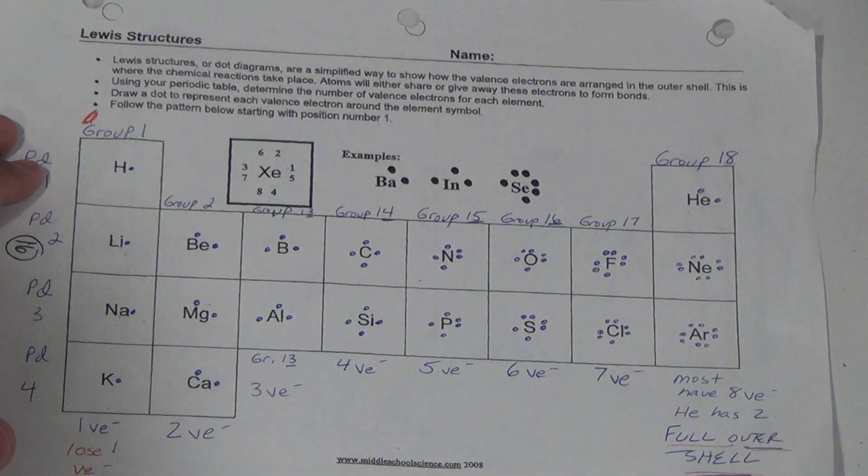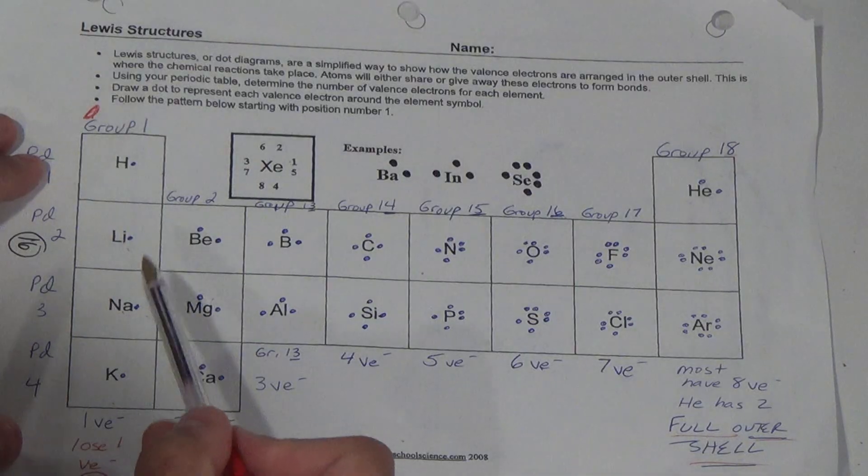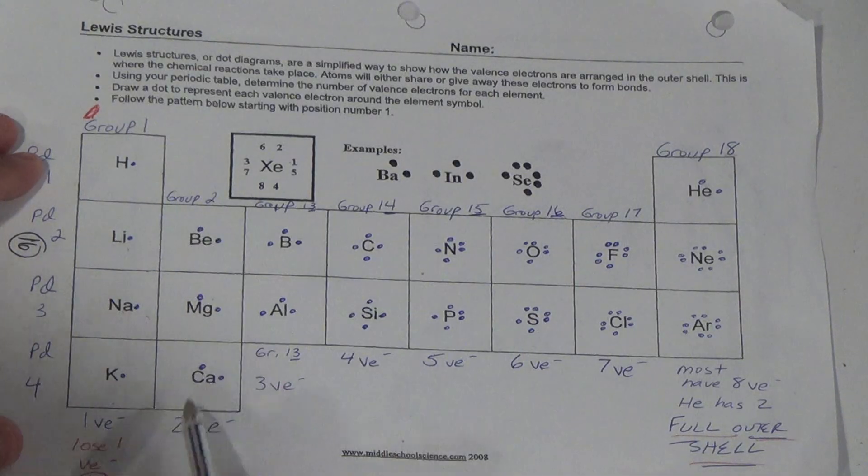Okay guys, so now we're going to take a look at the periodic table again, same as last week. We're going to look at how each group or family forms an ion — review how they form an ion — and now we're going to add what is their charge and what kind of ion are they. Are they a cation or an anion?